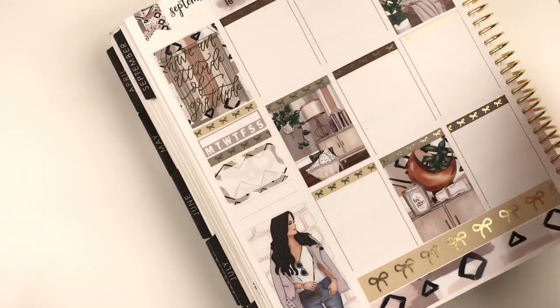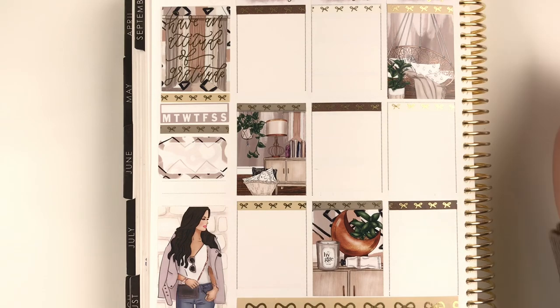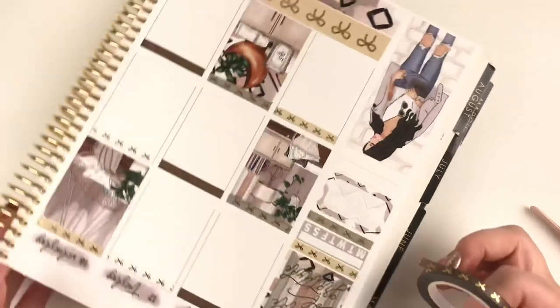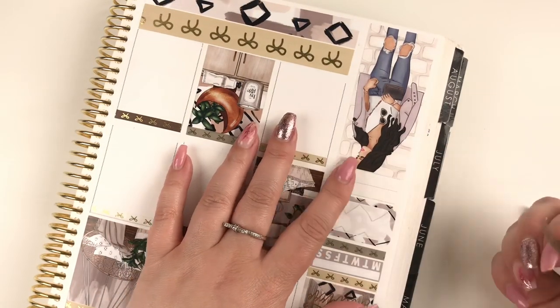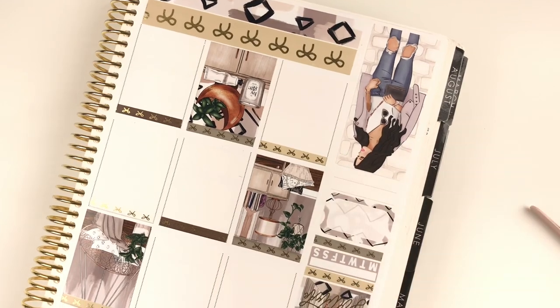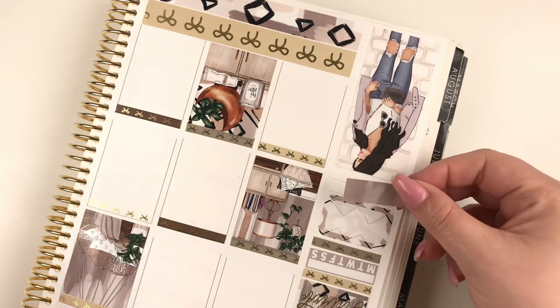There are also a couple of other shops I have my eye on, like Planning Like a Pro — I have some of her new releases in my cart. It's just a matter of how much do I actually want to spend. I think that's a struggle every planner girl goes through — there's so much beautiful stuff and so many amazing shops that you just want to buy it all, but you've got to be realistic sometimes. I'm trying to figure out what to put in the sidebar since it's limited on space.